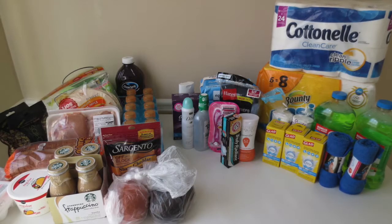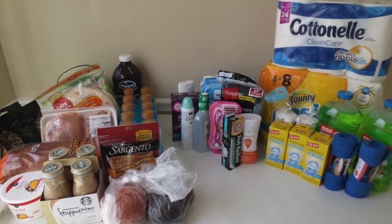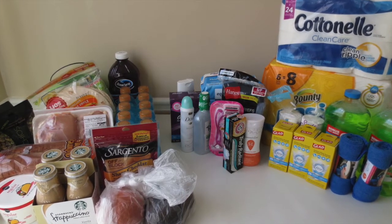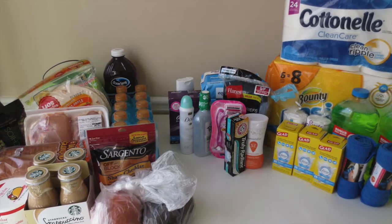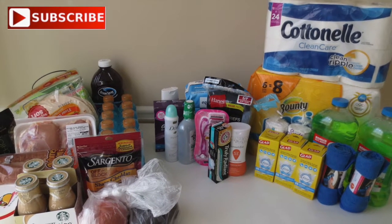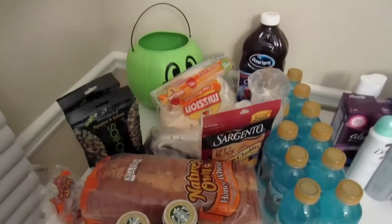Hey guys, it's Miani and welcome back to my channel. Today's video is going to be yet another monthly grocery haul and this is for the month of October. Today is October 1st but you won't see this video until October 6th because I upload my videos on Thursdays. I did all of my grocery shopping early this morning and I went to two places: Walmart and Publix.